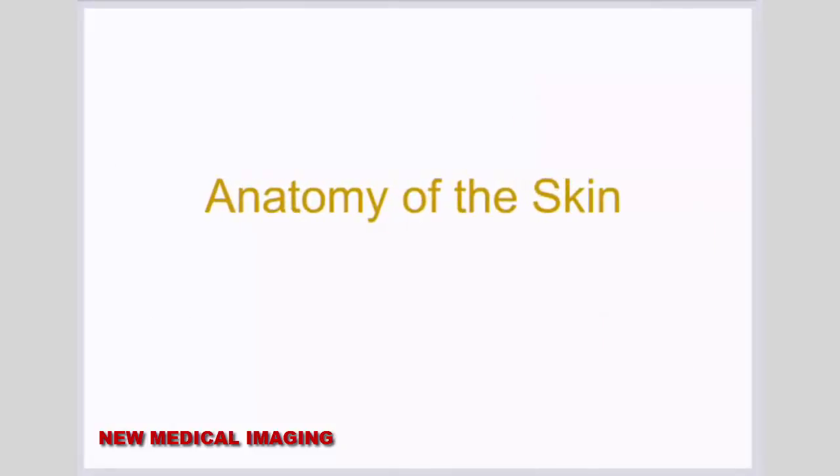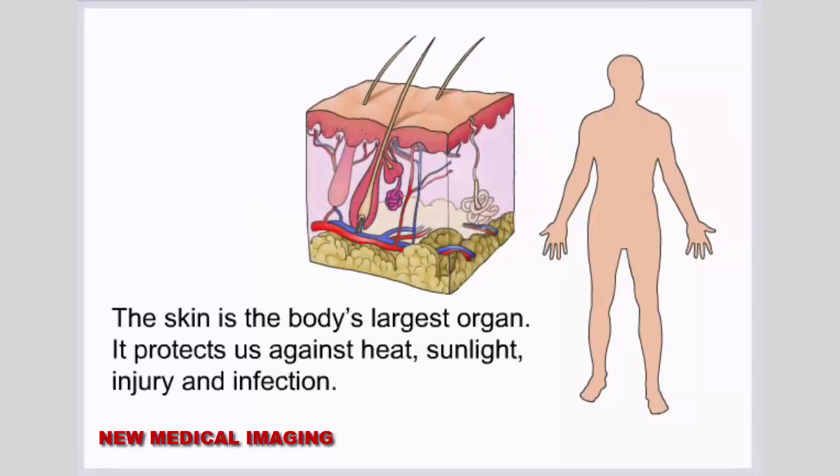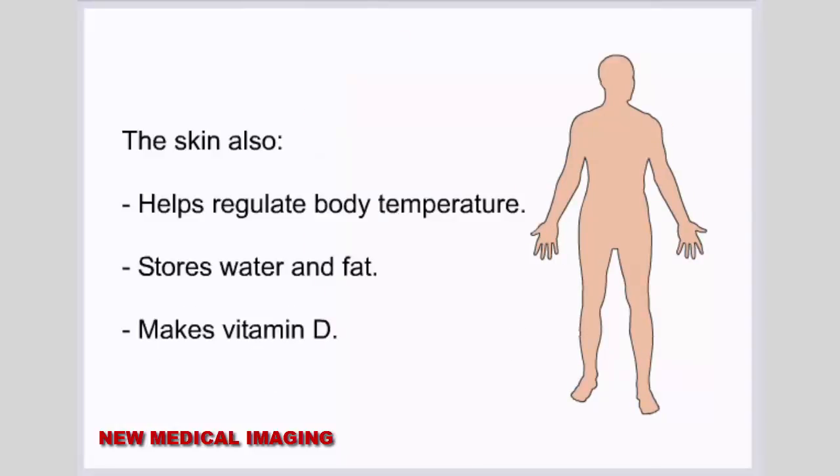Anatomy of the skin. The skin is the body's largest organ. It protects us against heat, sunlight, injury, and infection. The skin also helps regulate body temperature, stores water and fat, and makes vitamin D.